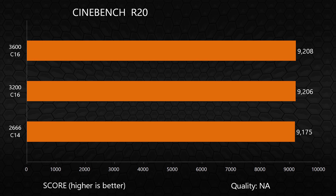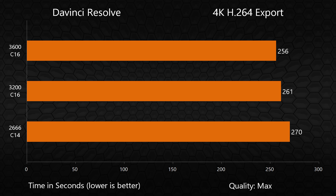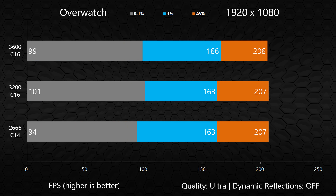Both instances of Cinebench — the older R15 and the newer R20 — didn't seem to be affected by the change in speed, with scores coming back very similarly in every single test. On the productivity side, there are some obvious benefits when using faster RAM: the difference between 2666 and 3600 is an approximate 10% reduction in render time in Blender, while about a 5% reduction in render time was observed between the slowest and fastest RAM when exporting 4K video in DaVinci Resolve.